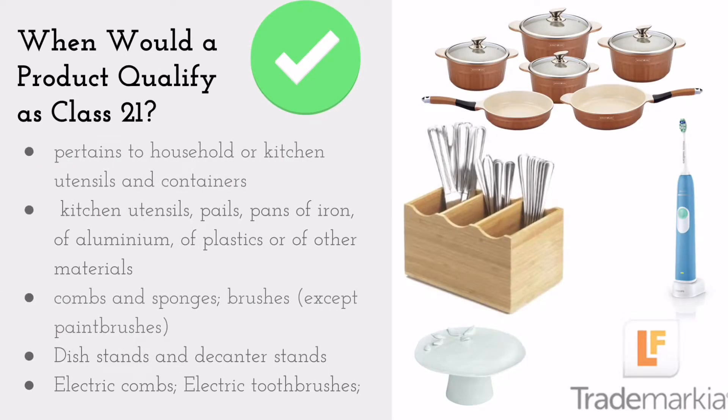If a product pertains to kitchen utensils, pails, pans of iron, aluminum, plastics, or other materials, combs and sponges, brushes except paintbrushes, dish stands and decanter stands, electric combs and electric toothbrushes — all fall into Class 21.